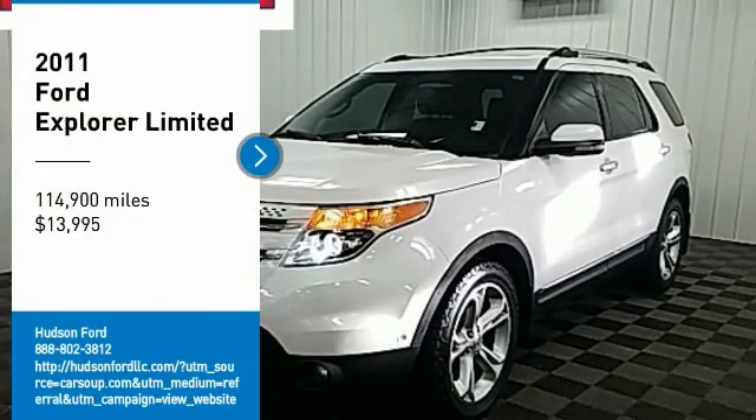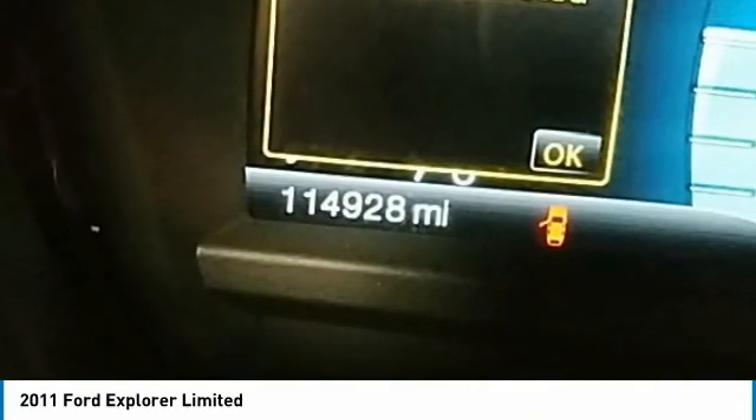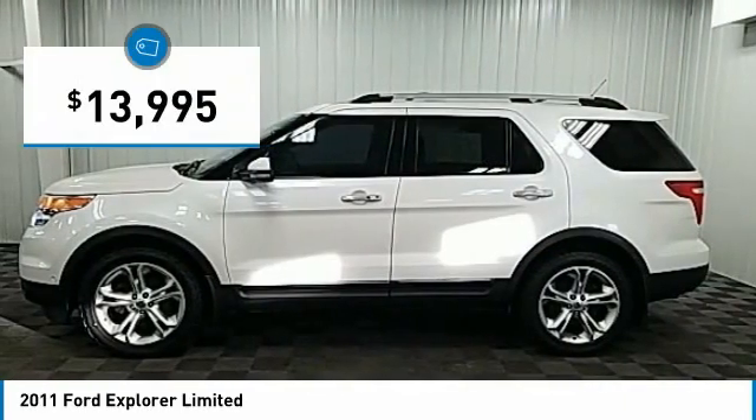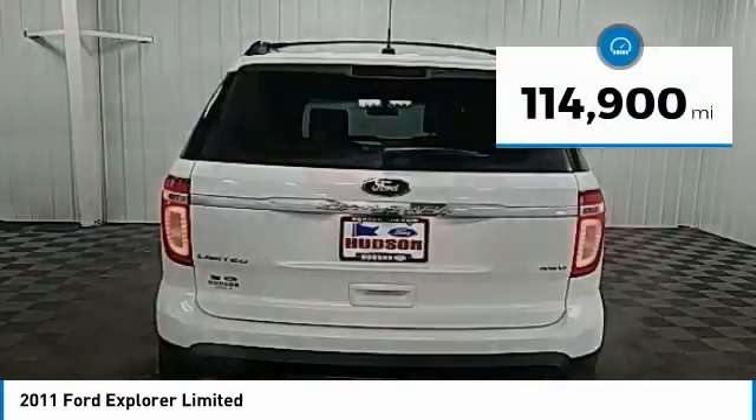Stop by and take a look at the 2011 Explorer. You've got a lot of capabilities to call on in a Ford Explorer. Don't underestimate your choices — it is priced below $15,000. This vehicle has less than 115,000 miles.